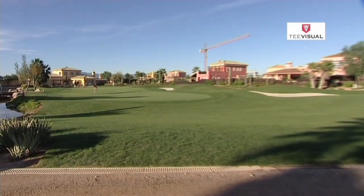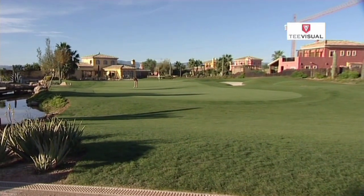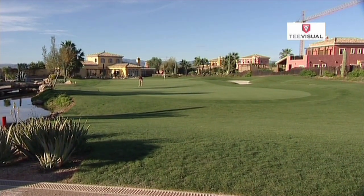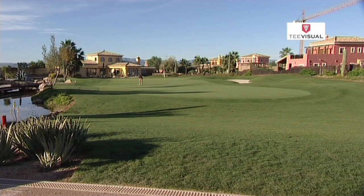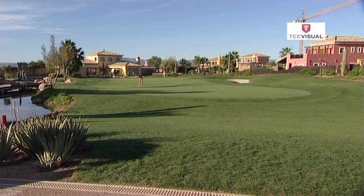The hole is totally different depending on where the pin is positioned. The demands on the tee shot is different, as is the positioning of the tee shot. That's Desert Springs — a test of golfing thought as much as execution.